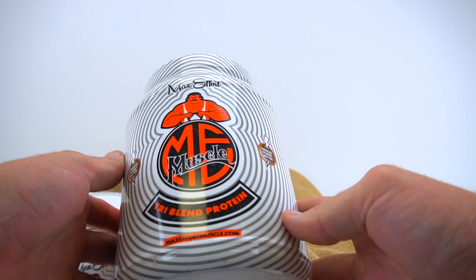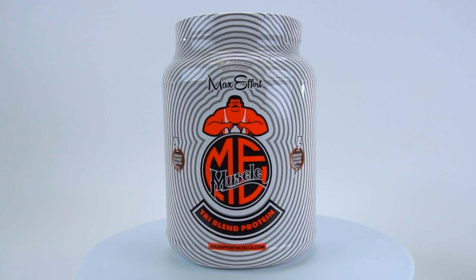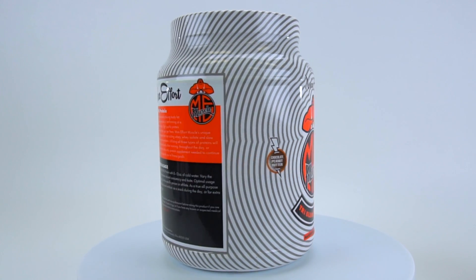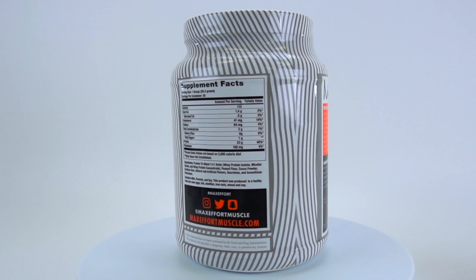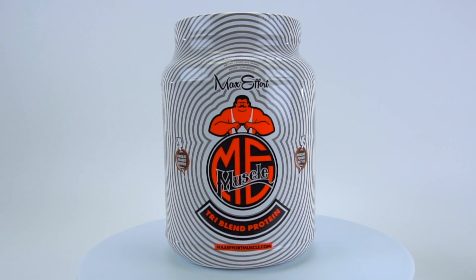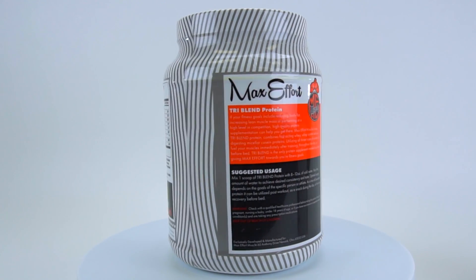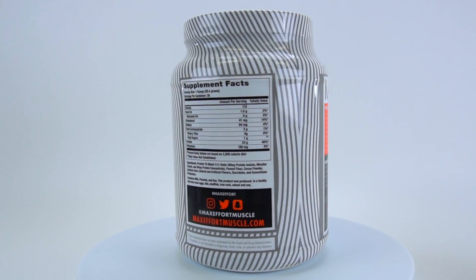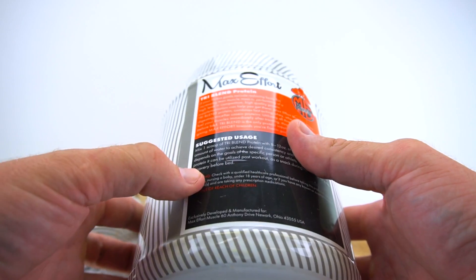We got a tri-blend protein, chocolate peanut butter — try that flavor out. The tri-blend protein combines fast-acting whey, whey isolate, and slow-digesting micellular casein proteins. Utilizing all three types of proteins will fuel your muscles immediately after training, throughout the day, or before bed. Tri-blend is the only protein supplement needed to continue giving max effort towards your fitness goals.